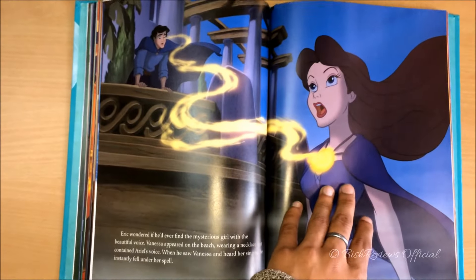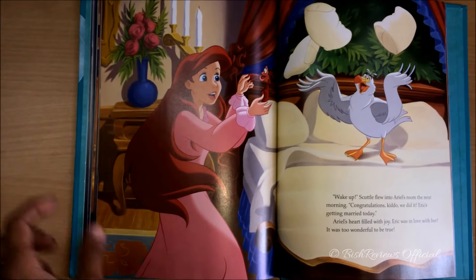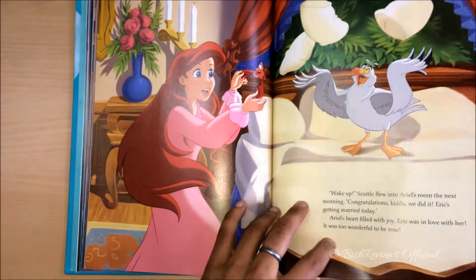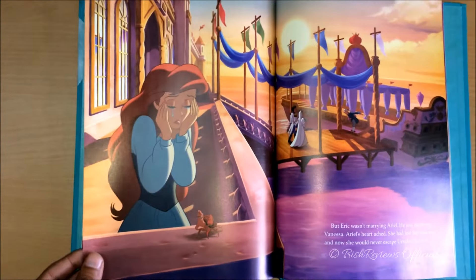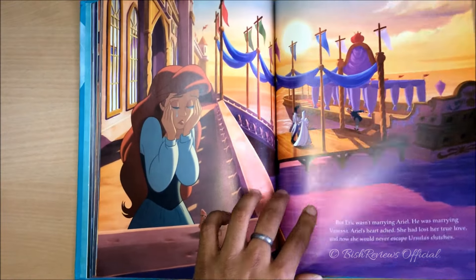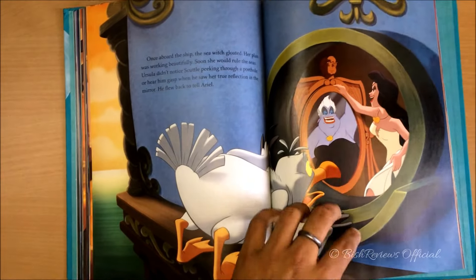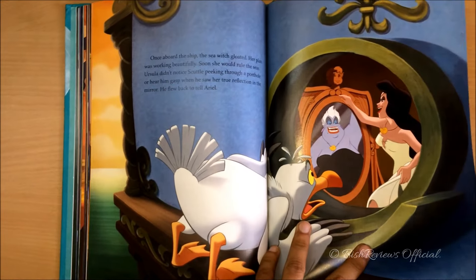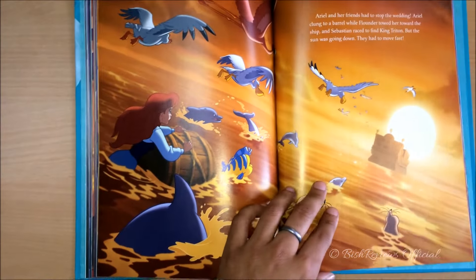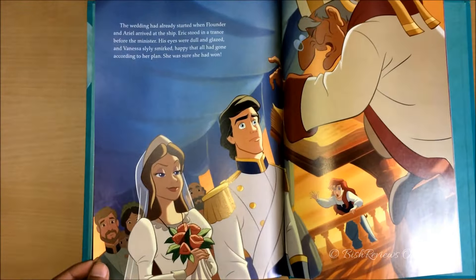This is when Ursula casts a spell on Eric with Ariel's voice. Ariel is so happy that she is finally going to get Eric. But then it turns out that Eric is about to marry a girl named Vanessa — and Ariel does not know that the girl is actually Ursula. And this is when Scuttle discovers the truth and tells Ariel, and that's when she jumps into the water so she could save herself from getting trapped by the wicked witch.